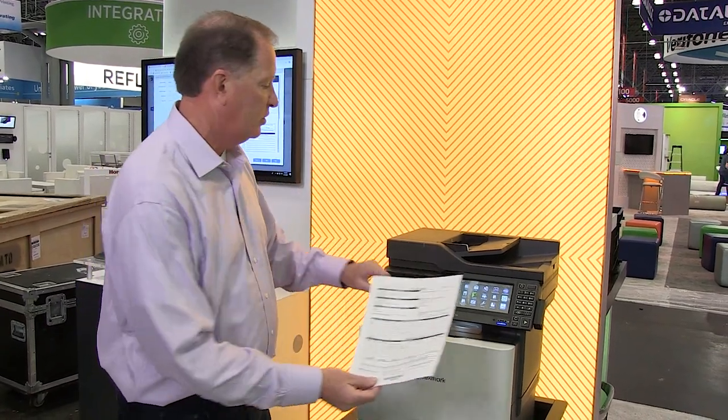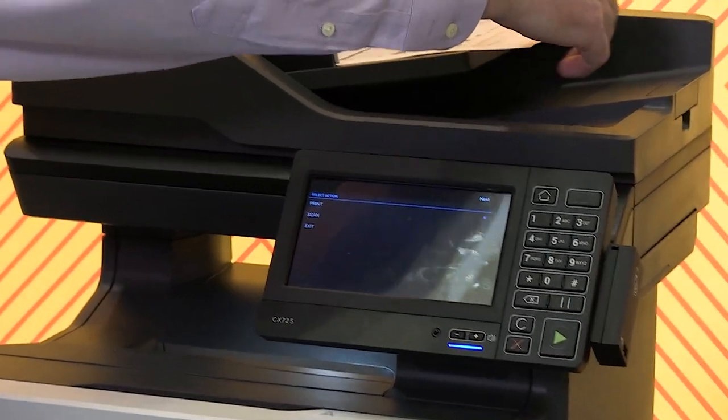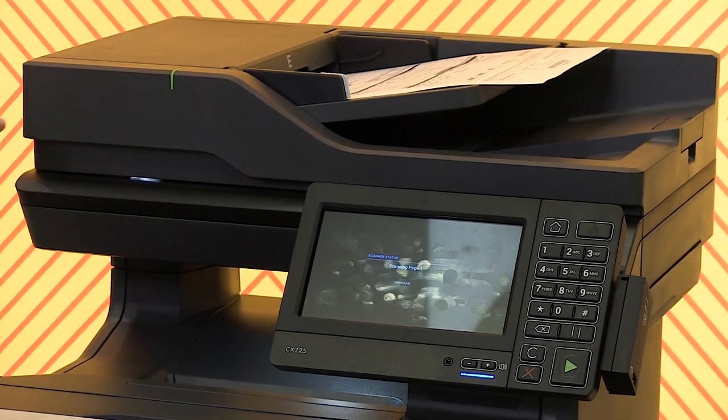So in this case, I'm going to simply scan this. I've got my bill of lading icon — it's asking me to scan it. So there we go.